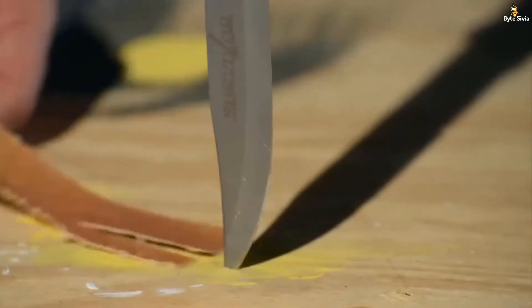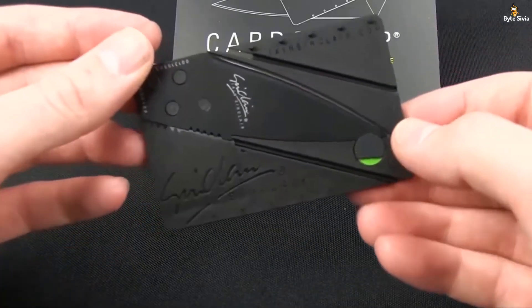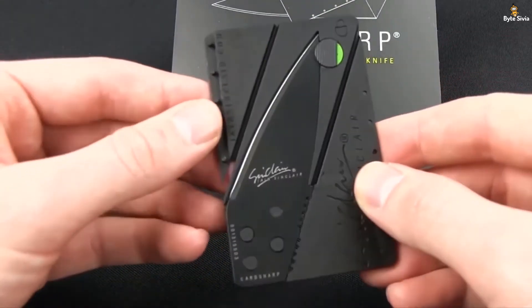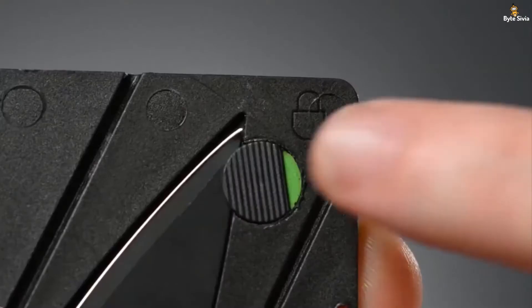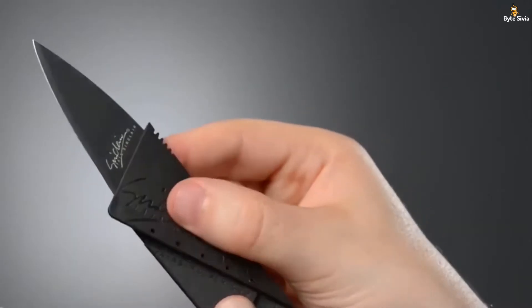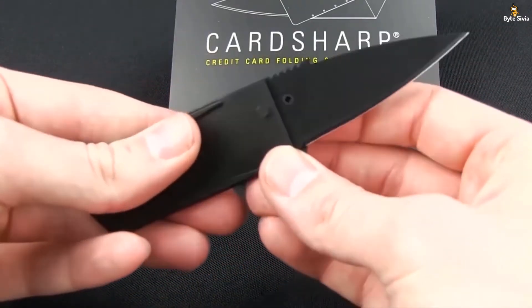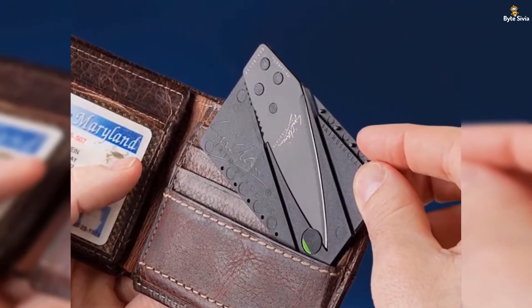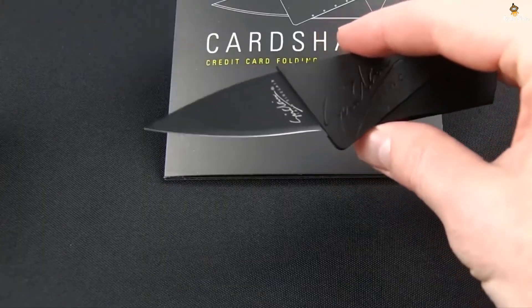We use knives a lot in our daily life, but what I'm going to show you is a unique one. Its design is different from the usual ones as it's shaped like a credit card, which looks very attractive. Whenever you want to convert it from its ATM card shape to a knife, you simply need to collapse the button present on the product and your knife is ready. This product is very sharp, lightweight, and surprisingly compact, so you can easily carry it around in your wallet or pocket. It costs less than two dollars.